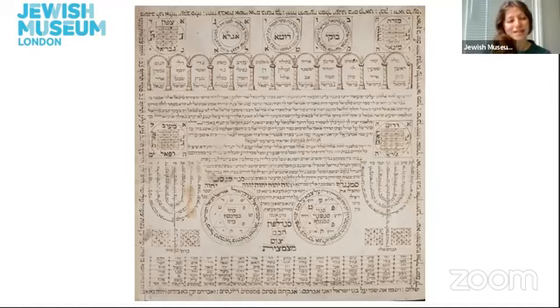This object is a Kabbalistic amulet. Amulets in Judaism are called Kamea, which in Hebrew means 'to bind.' Amulets have a long history of use in many different religions and forms of spirituality as a means to protect oneself, one's family, and one's possessions from harm and more importantly from evil.